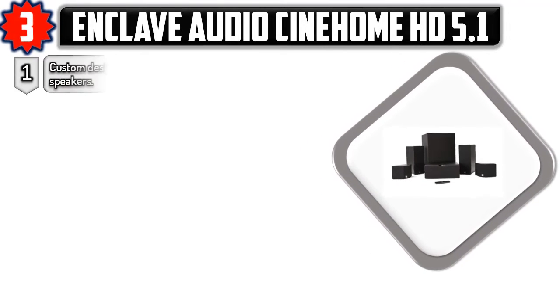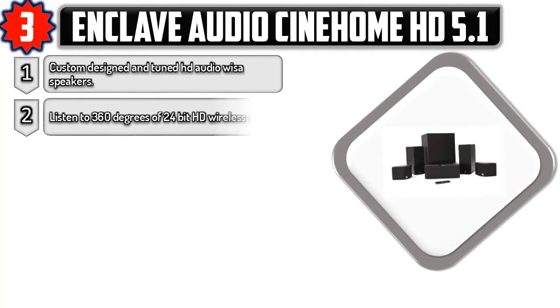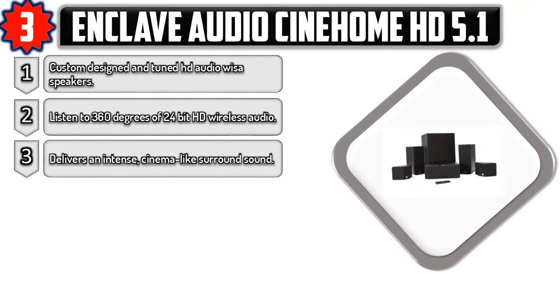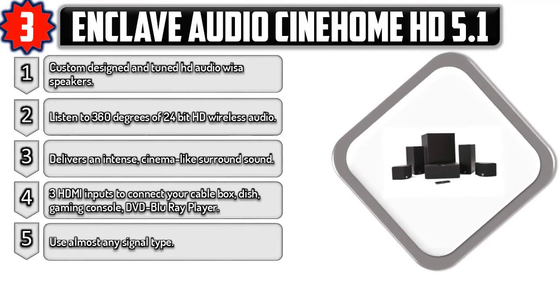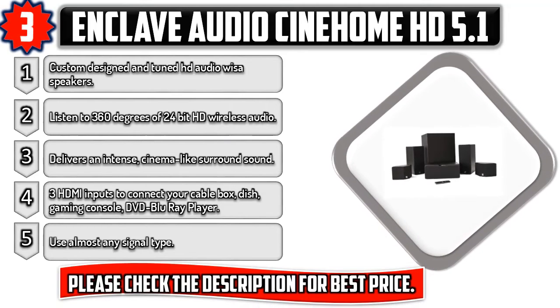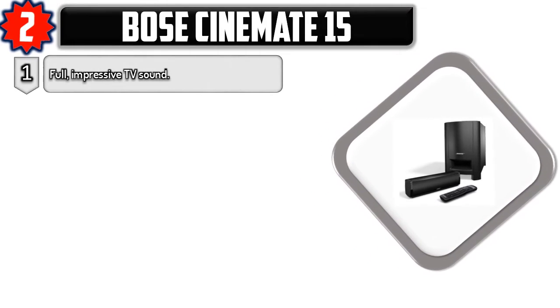Number three: Enclave Audio CineHome HD 5.1, with custom designed and tuned HD audio wireless speakers. Listen to 360 degrees of 24-bit HD wireless audio that delivers an intense cinema-like surround sound. It features three HDMI inputs to connect your cable box, dish, gaming console, DVD, or Blu-ray player, and works with almost any signal type. Please check the description for the best price.